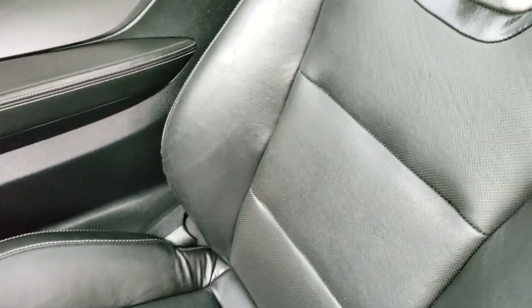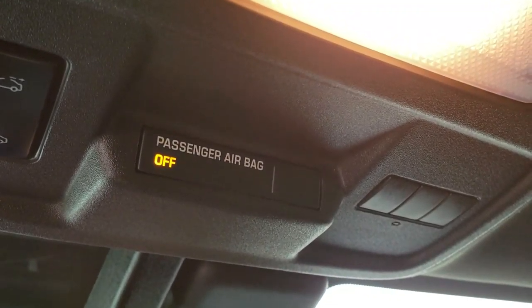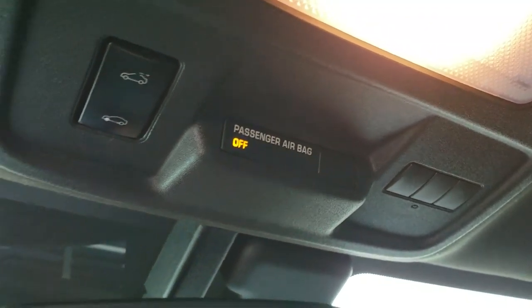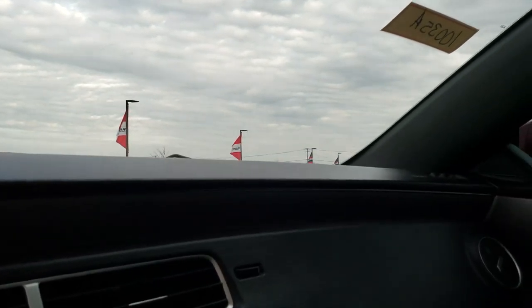Passenger seat very clean as well — no rips or tears on that. And it does have the power sunroof, which is a nice feature. Has the HomeLink buttons up there for your garage doors, security systems, and lighting systems, and the OnStar in the rearview mirror. If you wanted to activate that, you could.